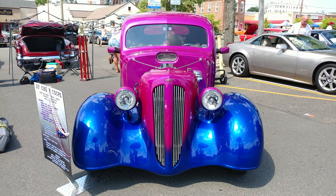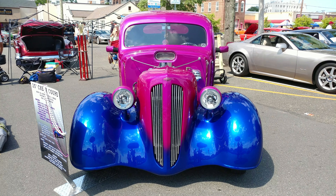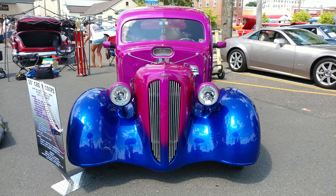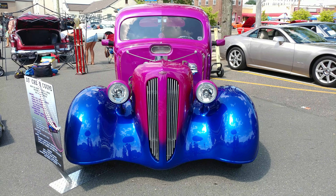1935 Chevy Coupe and it's a House of Colors color — it's a blue and a magenta purple. Blue, purple, and pinkish. He doesn't know the exact colors. He's got a 406 engine in there.